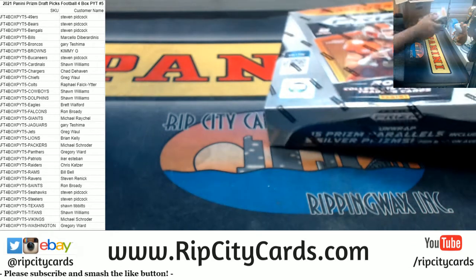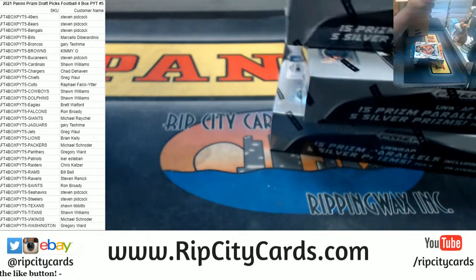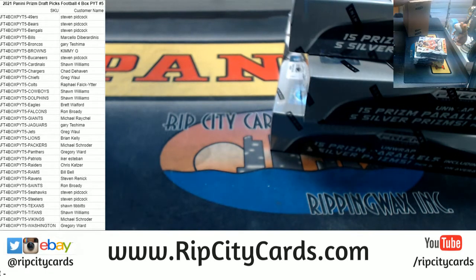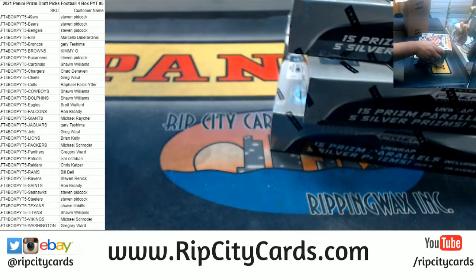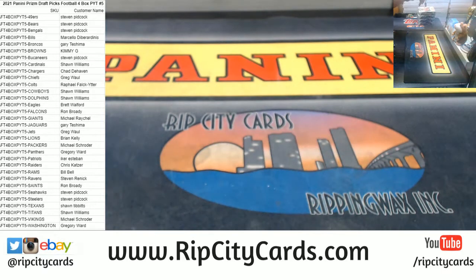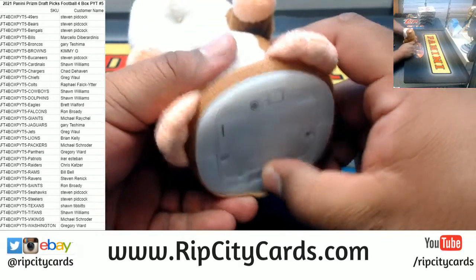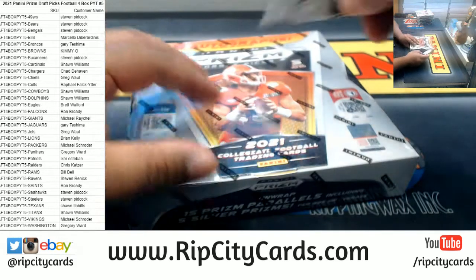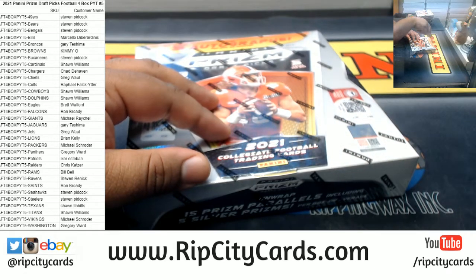I'm gonna get one from each side and just work my way down. Last chance to trade anyone? No? Okay, good luck everybody. Thank you Isaac. Making sure I'm opening the right thing here — Prism Draft Picks Football 4K.